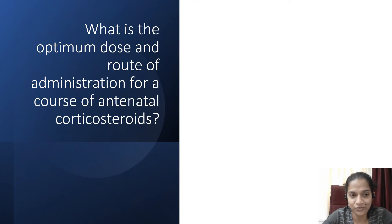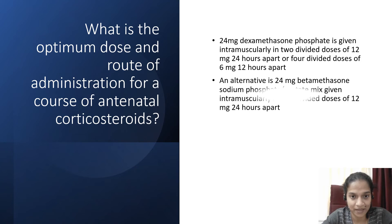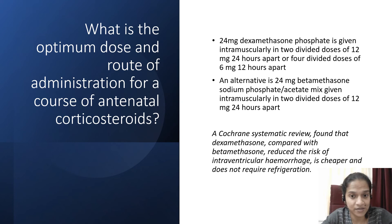What is the optimum dose and route of administration? 24 mg dexamethasone phosphate is given intramuscularly in two doses of 12 mg 24 hours apart, or four divided doses of 6 mg 12 hours apart. An alternative is 24 mg betamethasone sodium phosphate or acetate mixture given intramuscularly in two doses of 12 mg 24 hours apart. A Cochrane systematic review found that dexamethasone compared with betamethasone reduces the risk of IVH, is cheaper, and does not require refrigeration.